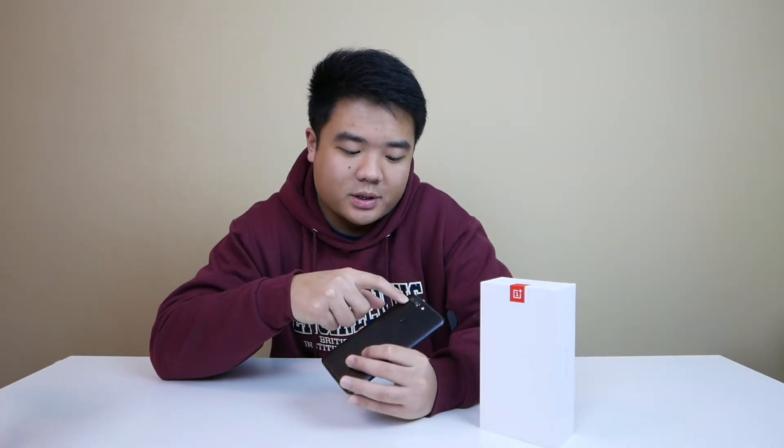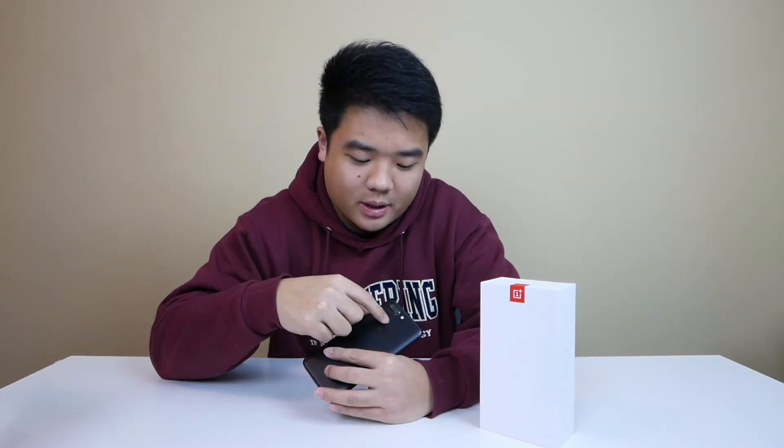Let me run down the specs: Snapdragon 835, Adreno 540, 8GB RAM, 128GB storage, 3300mAh battery, 1080p 18:9 aspect ratio AMOLED display. There are two rear cameras — the main camera is 16 megapixels and the secondary low-light camera is 20 megapixels, though it performs slightly worse than the main in low light. The SIM card slot is dual SIM, and software is OxygenOS 4.7.6 on top of Android 7.1.1 Nougat.